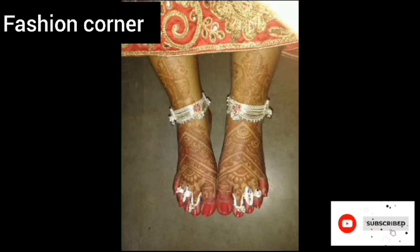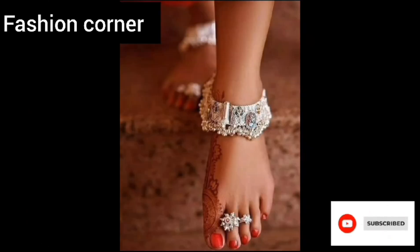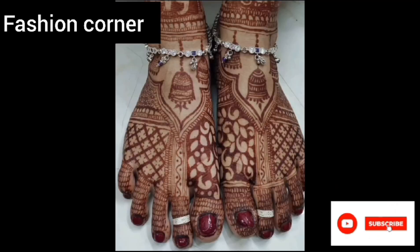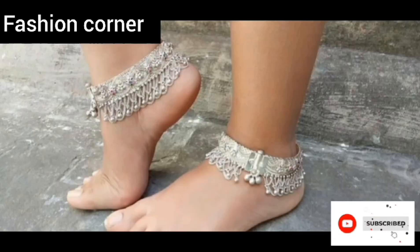The payal may also incorporate traditional Indian motifs such as peacocks, elephants, or paisley patterns, adding a touch of cultural elegance. The design often includes an adjustable closure to ensure a secure and comfortable fit.